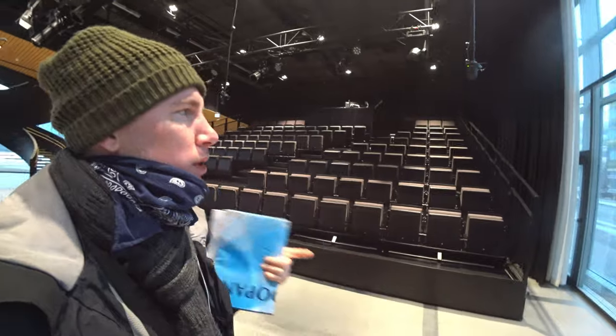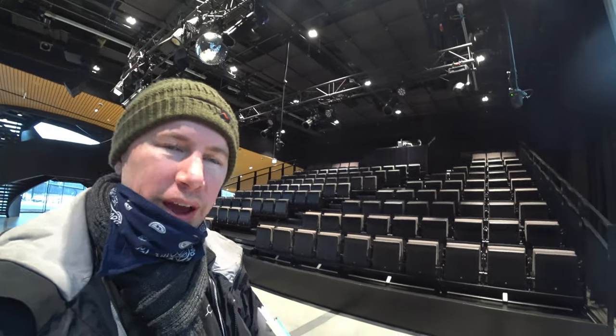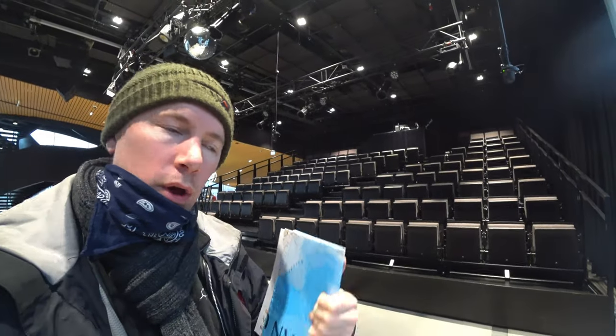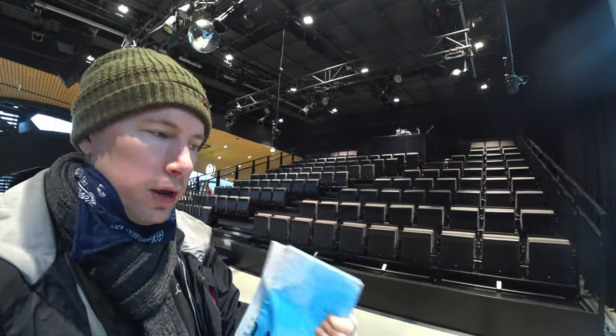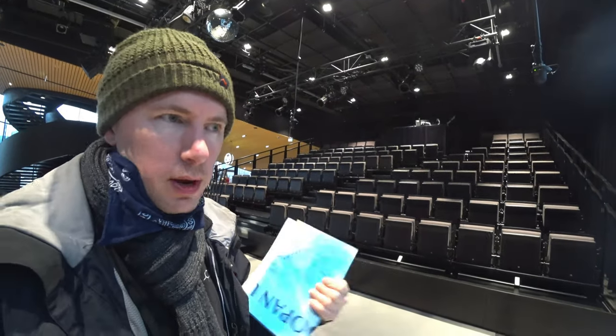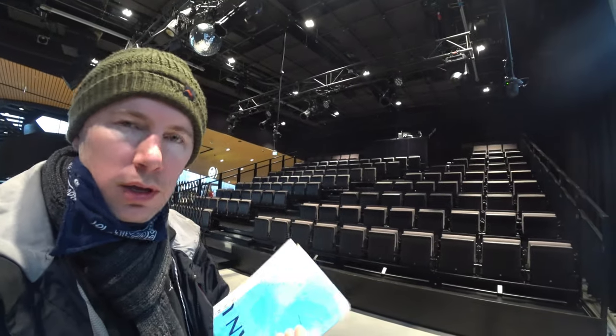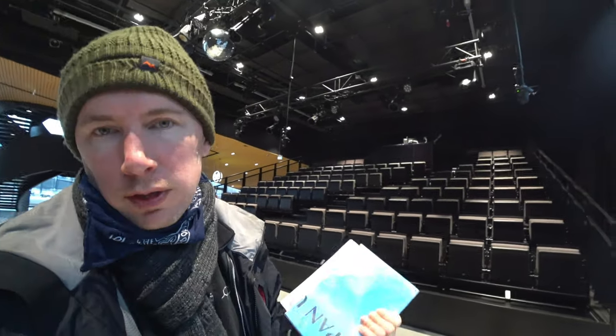Or is there one better? Obviously you can't really compare it to libraries that have got millions of books, but those are very difficult to navigate and difficult to spend relaxing time in. Here, you've got everything you could possibly want for the 21st century. I'm truly gobsmacked.